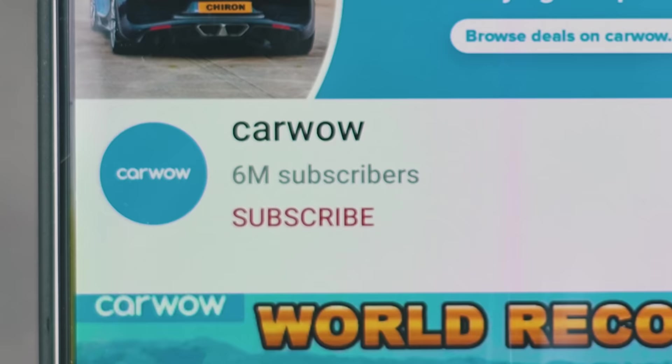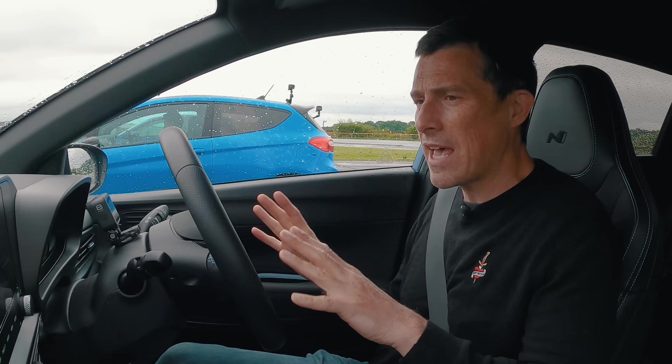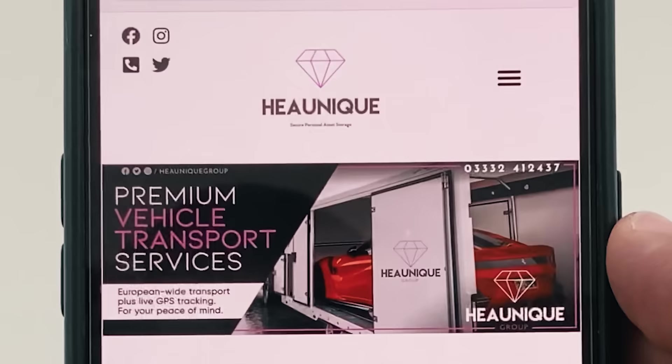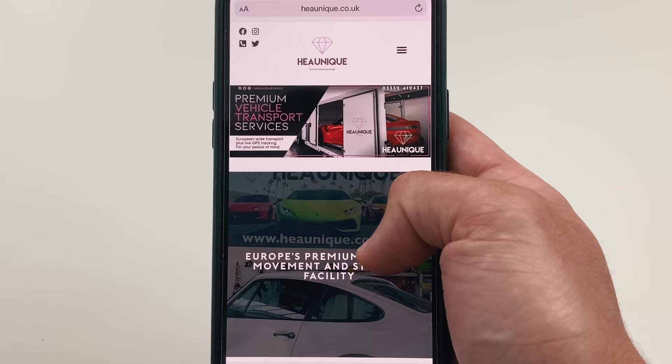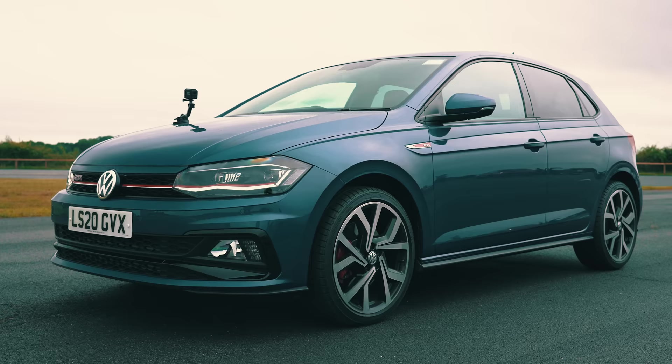Please make sure you subscribe to this channel and hit the bell icon to turn your notifications on so you don't miss any of these drag race videos. Also a shout out to Hunique — they're a vehicle logistics company that can ship cars all over Europe, and they helped us out today by bringing that Polo GTI here. There's a link to them in the description.